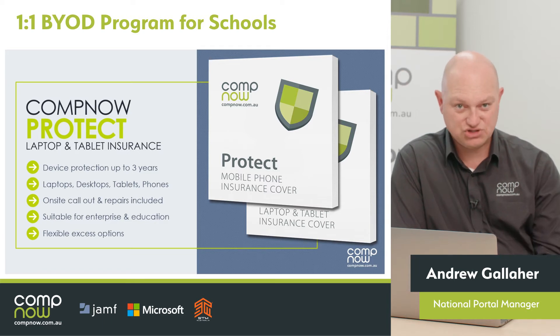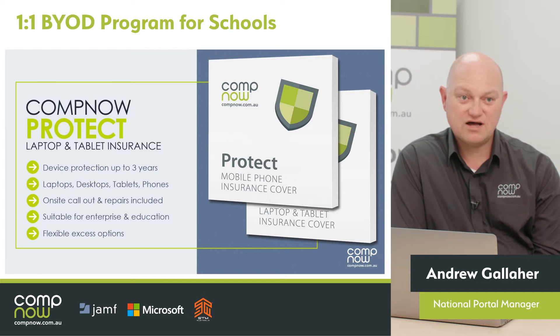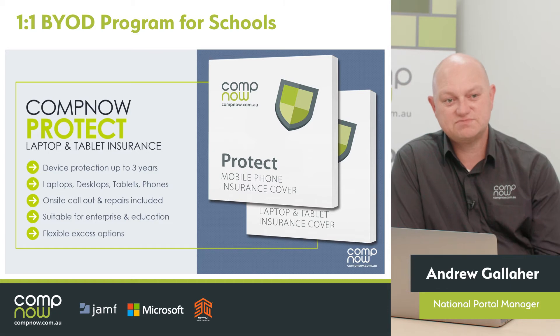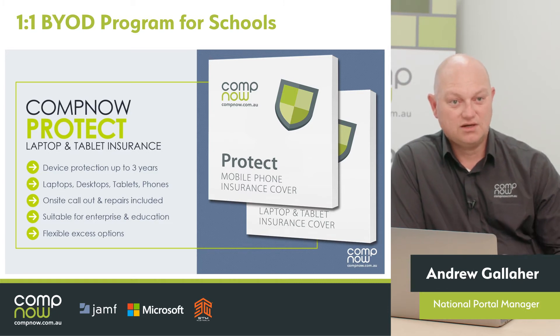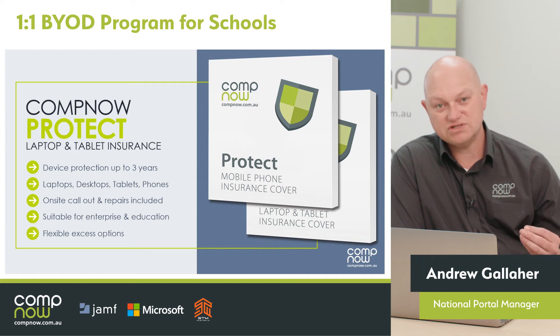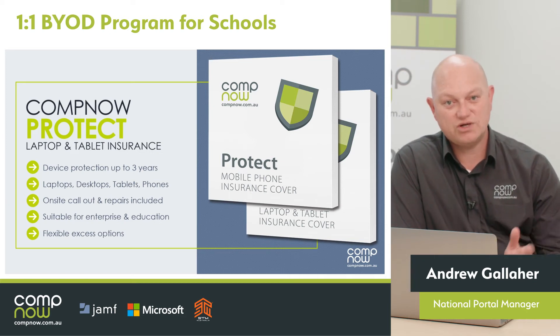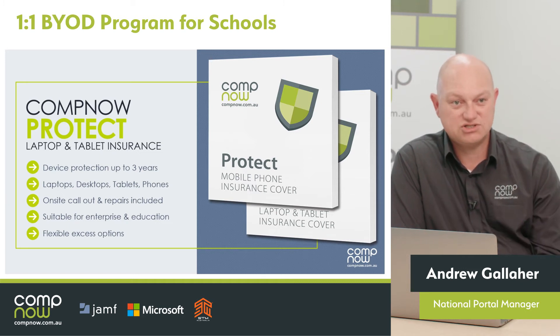For example, if a student drops a device and cracks the screen, the parent can't then come to the school and say they didn't know about insurance or that this was potentially going to happen. Offering that insurance policy to every single family who buys a device means that everyone knows up front what the risks are, and they have a policy to choose to protect themselves against those risks.